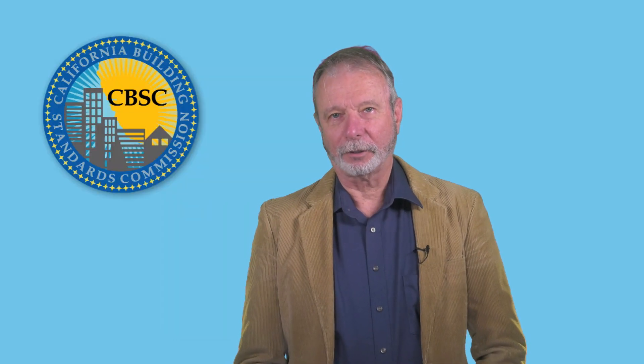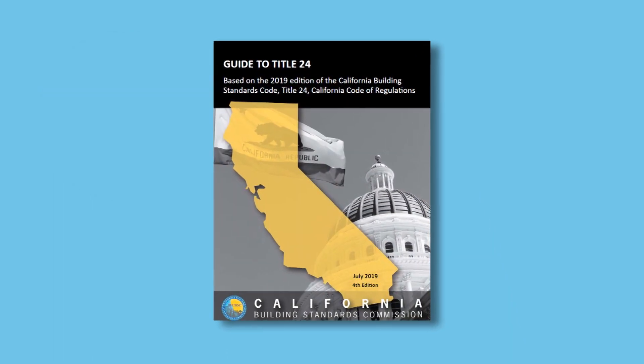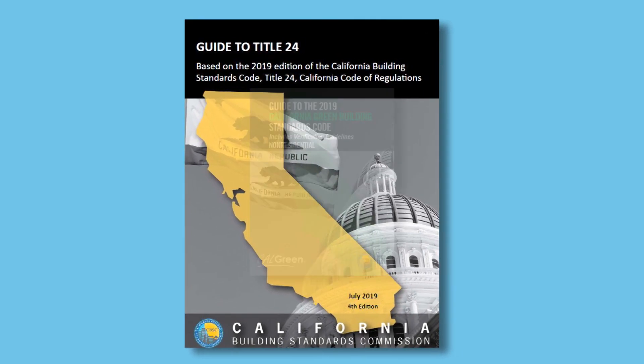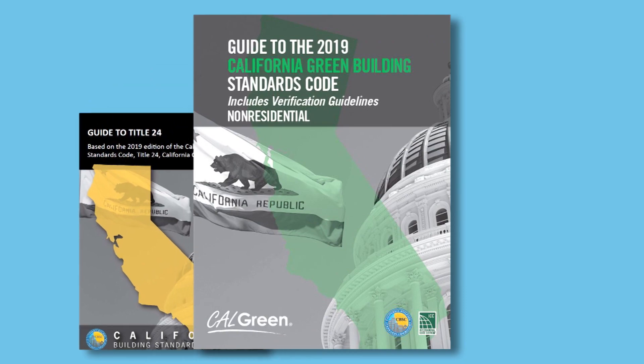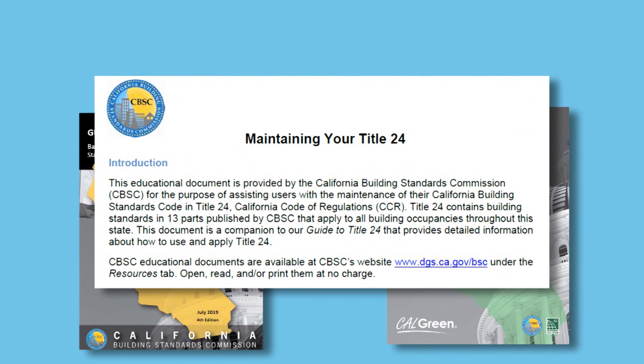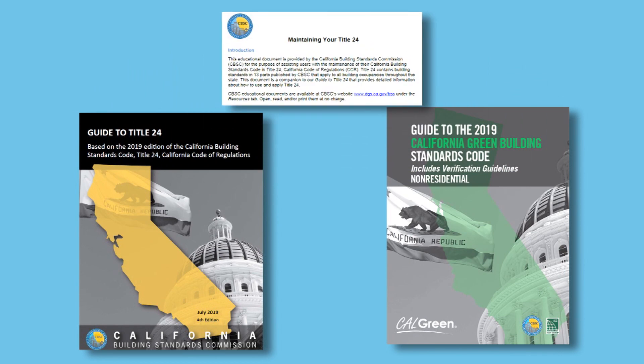Thanks for joining us on this tour of Title 24. As you can see, it's a huge undertaking with a lot of different parts. We encourage you to visit our website and download our Guide to Title 24, Guide to CALGreen Non-Residential, and Maintaining Your Title 24. All of these publications have a lot of detailed information to help you get the most out of your code books.